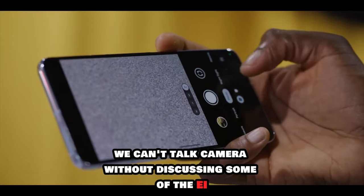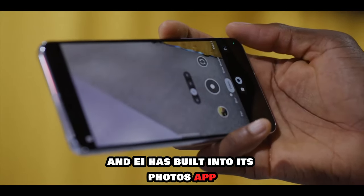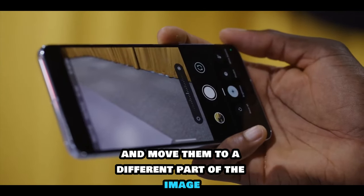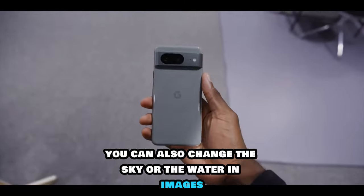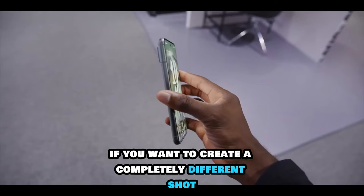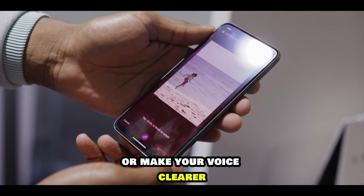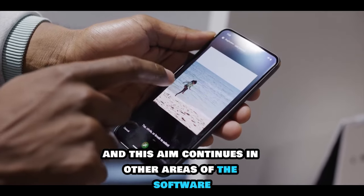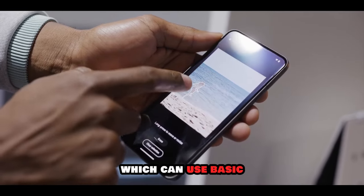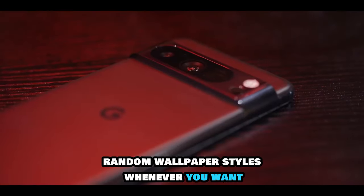Of course we can't talk cameras without discussing some of the AI features Google's software has built into its Photos app. You can pick up subjects, resize them and move them to a different part of the image. You can also change the sky or the background in images. Audio Magic Eraser lets you remove background noise from your videos or make your voice clearer. This AI continues in other areas of the software, like the AI wallpaper generator, which can use preset customizable commands to produce new random wallpaper styles whenever you want.